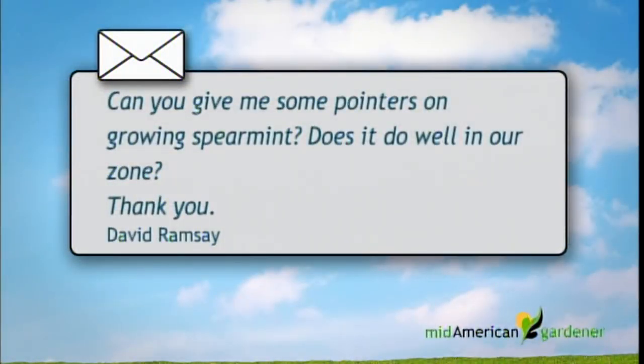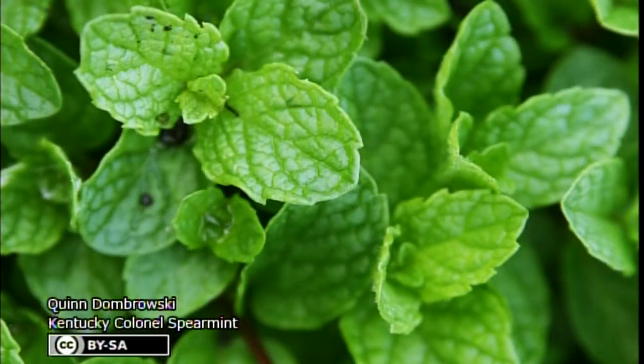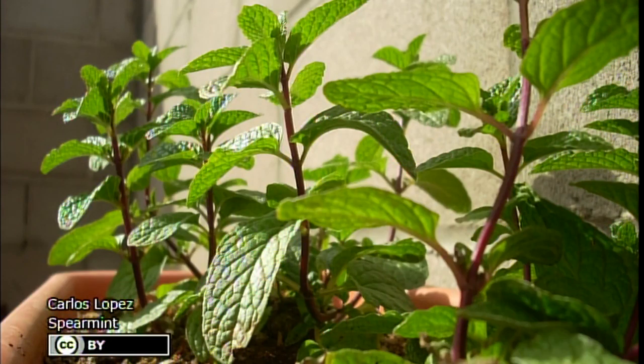We actually have an herb question about spearmint. Can you give some pointers on growing spearmint? Does it do well in our zone? Yes, spearmint is very vigorous in our zone. Pretty much all of the true mentha mints are extremely invasive - they can grow out six to eight feet in all directions in one year. We usually recommend growing mints in a contained area, whether that's sidewalk bordering a house, a flue tile that you bury, or half barrel planters. You have to watch them because they will drop tendrils down and start to sneak off.